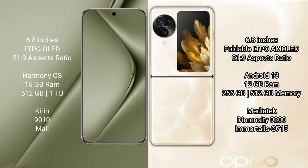Wahabepura 70 Ultra comes with 16GB RAM and 512GB internal storage, Kurium 9010 processor and Smally GPU. Oppo Find N3 Flip comes with 12GB RAM and 256GB internal storage, MediaTek Dimensity 9200 processor and GPU G715.